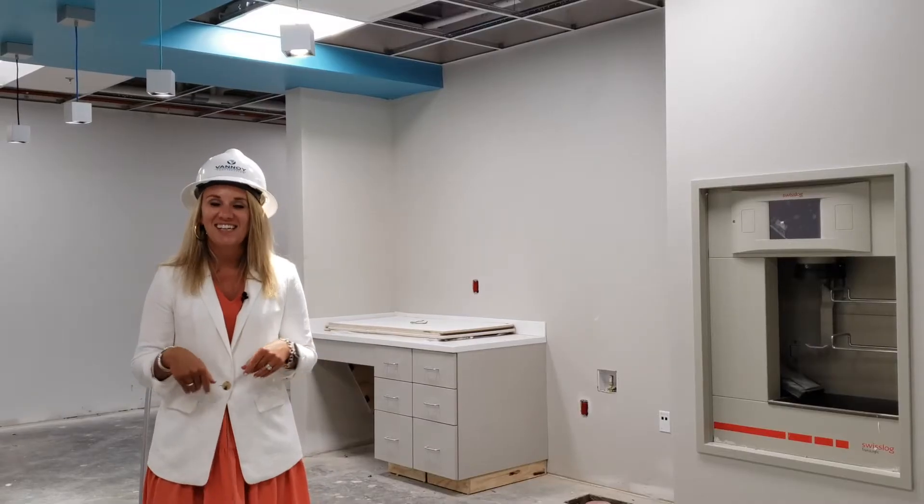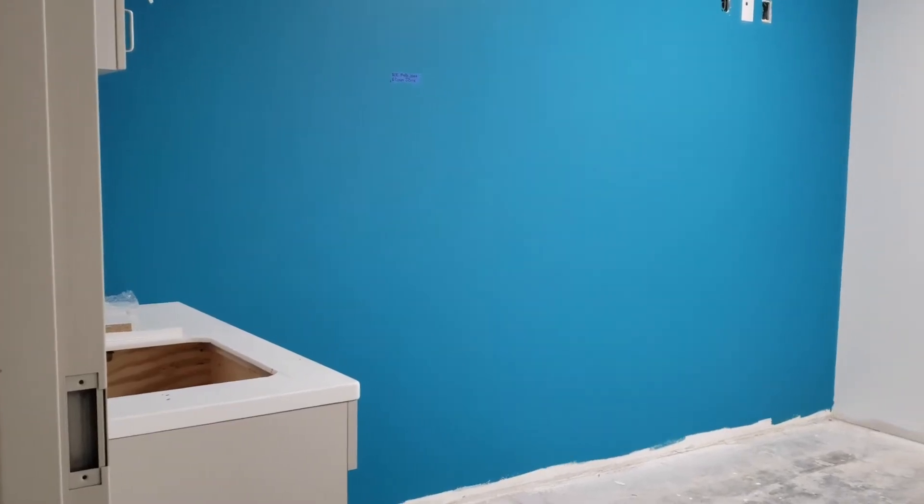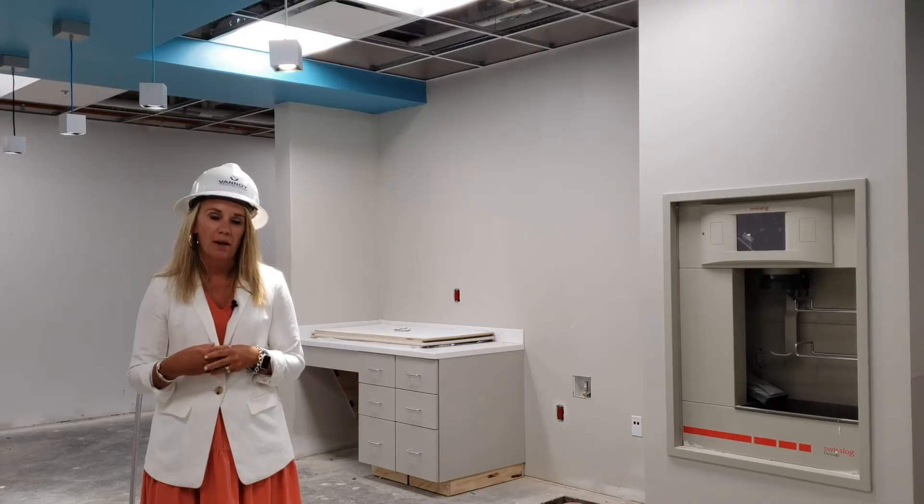We are now standing in our pediatric sedation infusion suite. This is going to be a fantastic location with dedicated spaces for those services to be offered to our patients.